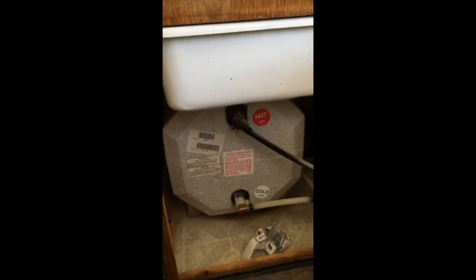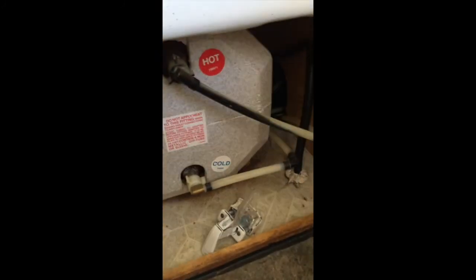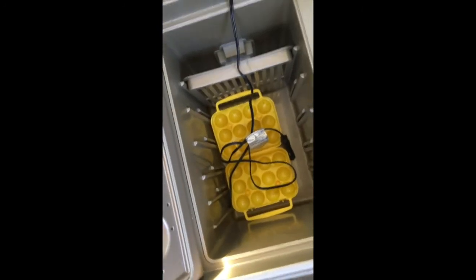This is where the hot water heater is — it seems to be in really good shape. A little bit of storage here, a little storage here, and some storage here as well. And all this over here. This is a Coleman power cooler, so it plugs in and cools off just like a fridge. It plugs into this adapter right here.